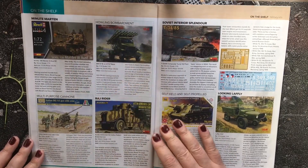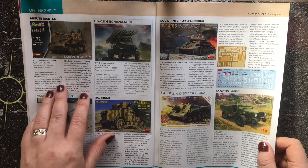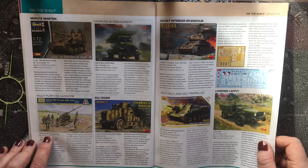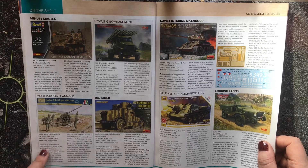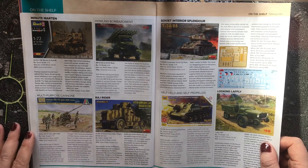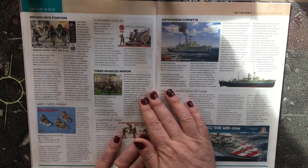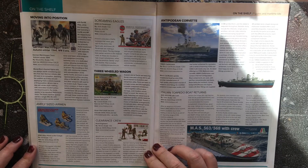Revell are releasing a Marder 3, which is another kit from the defunct firm Toxco. Also featured is an Italian 90/53 gun with crew in 1:72 scale at £9.99 from Hobbyco.net, released by Italeri. If you're gaming with Rapid Fire rules in 1:72 scale and have an Italian force, this would be a great addition.